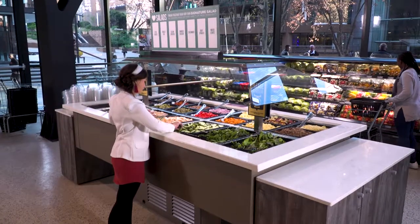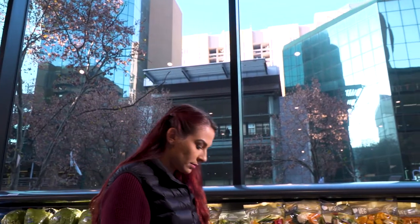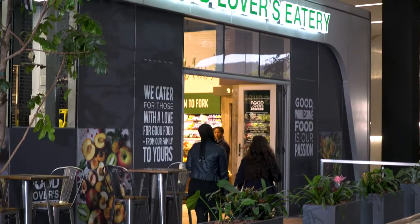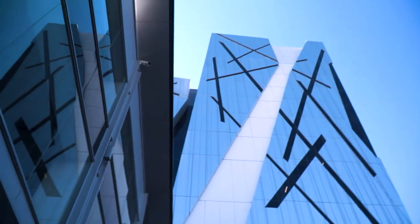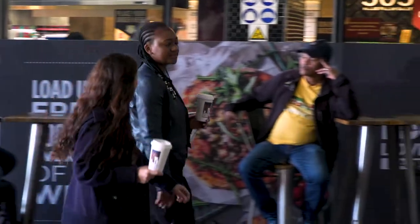So when we saw an opportunity to create a fresh shopping experience for urban foodies, we couldn't help but go all out. The result is Food Lovers Eatery, an extension of our Food Lovers Market brand that specifically caters to the sophisticated tastes of the city's connoisseurs. This is what's new on our menu.